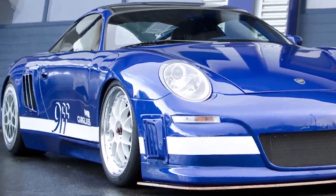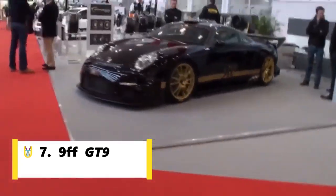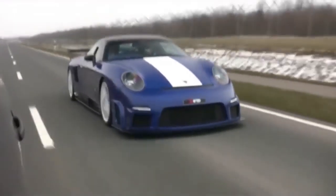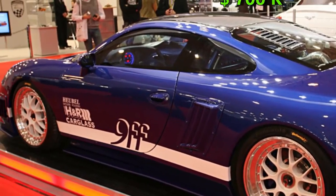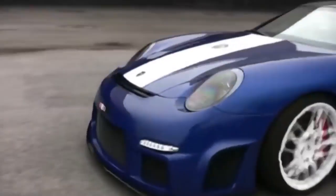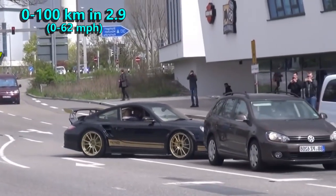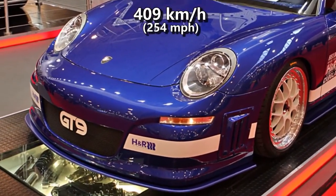Number 7 is not a popular car company and it is 9FF. The 9FF GT9 is a sports car based on the Porsche 911, built by German tuning company 9FF. The company stated that only 150 GT9s would be produced and only 20 of those would have the most powerful engine. Prices were around $700,000 and all of them were already sold by the time the car was launched. Its engine, capable of producing 1,120 HP, can propel the GT9 to 100 in 2.9 seconds and to 300 in 17 seconds. It hit a top speed of 409 kmph.